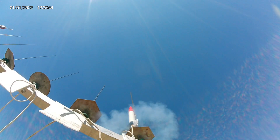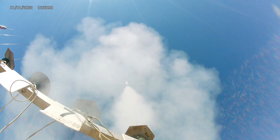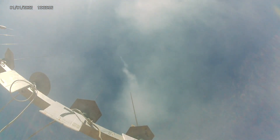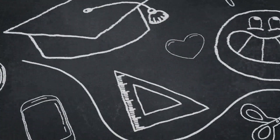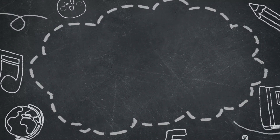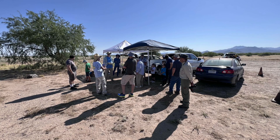Launch Day Safety Briefing at the Southern Arizona Rocketry Association Tempe Site. This video will bring the sights and sounds of a club launch as I launch some rockets.